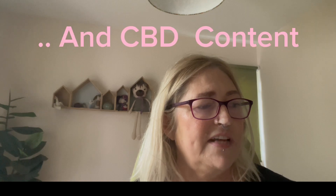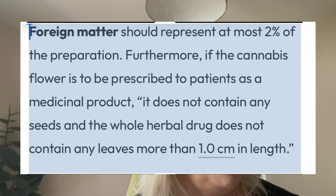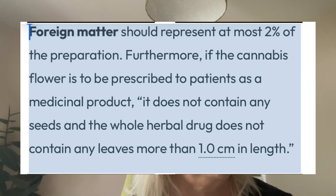The first thing they're bringing in is that the THC content has to be within 10% of what it's stated. They have a section on foreign matter, saying foreign matter should represent at most 2% of the preparation. Furthermore, if the cannabis flower is to be prescribed to patients as a medicinal product, it should not contain any seeds, and the whole herbal drug should not contain any leaves or stalks more than one centimetre in length. So hopefully we should see the back of seedy medicine, and if it is seedy or stalky we'll be able to get a refund a lot more easily because it's not going to be complying with the European Pharmacopoeia.